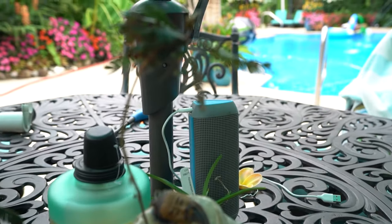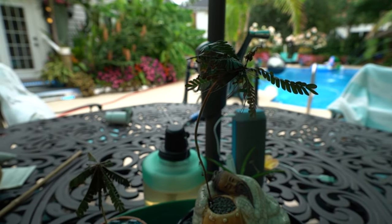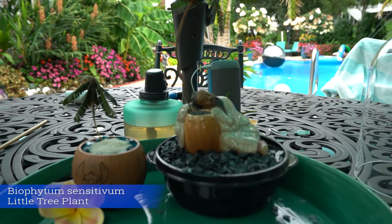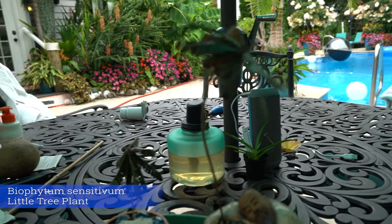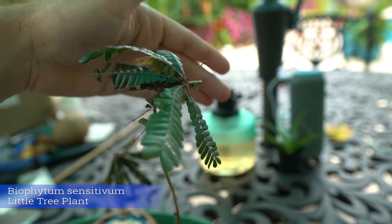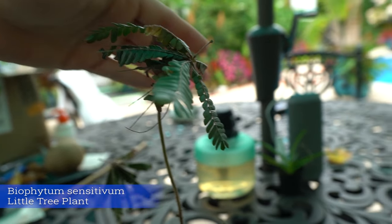Right when I set the plant down I banged the table and now it's starting to close up. Hey, what's up garden friends? Biophytum sensitivum. I've learned it's a challenging plant to film because if you move it they close the leaves up, which is part of the appeal. That's one of the reasons a lot of people like to grow them — their fun foliage that closes up when you touch it. It doesn't make for the best thing when you're trying to film a video if you have to move them around and then they start to close up on you.